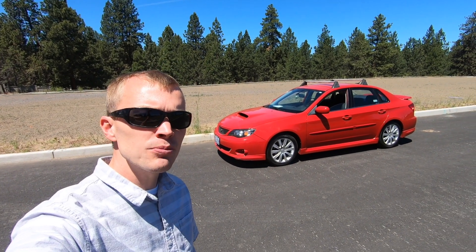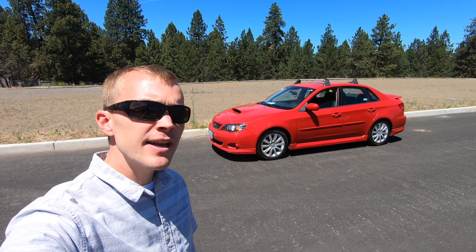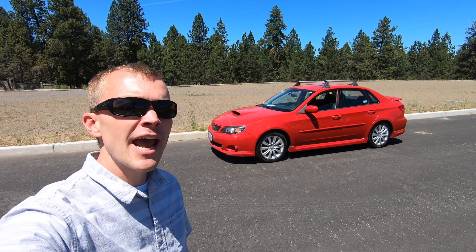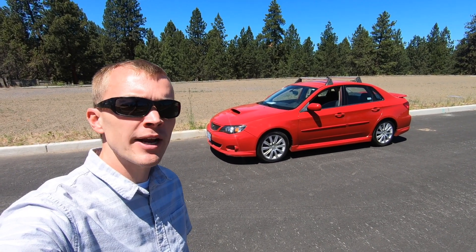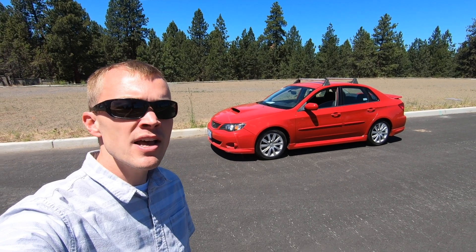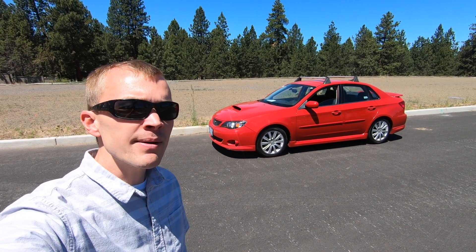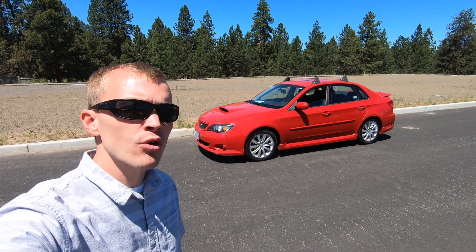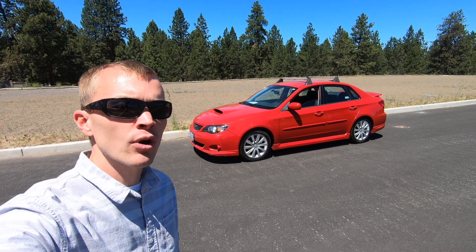In today's video, I'm reviewing a 2008 Subaru Impreza WRX. The WRX is a sport-focused variant of Subaru's popular Impreza model, and this 2008 is part of the third generation that was produced from 2007 to 2014. The Impreza comes with standard all-wheel drive and is available in either this four-door sedan option or a five-door hatchback wagon.